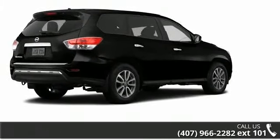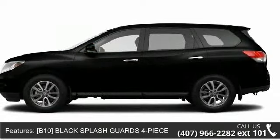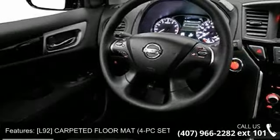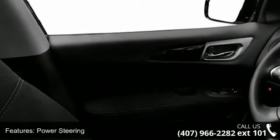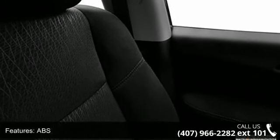Some of the top features included with this vehicle are powered door locks, CD player, front head airbag, L92 carpeted floor mat 4-piece set incorporated for the first, second, and third rows, front wheel drive, driver airbag, and intermittent wipers. Low mileage is an important factor in your purchase, and this vehicle delivers a low odometer reading.